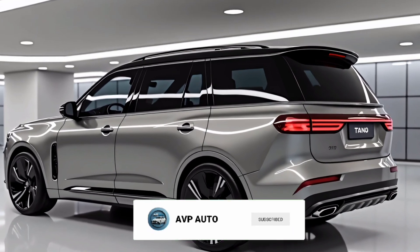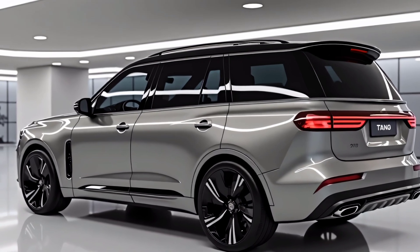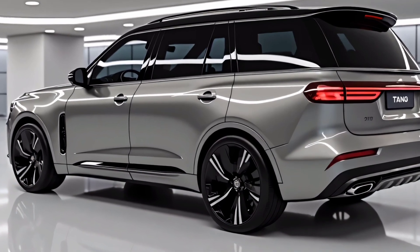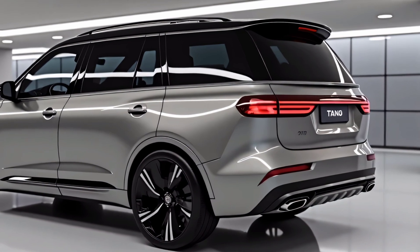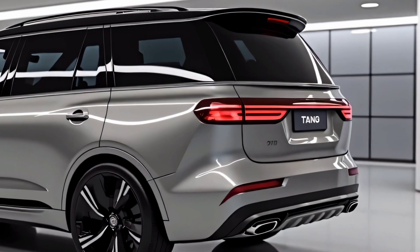Space is another big win here. As a proper seven-seater SUV, the Tang L offers plenty of legroom in the first and second rows, and the third row is usable, though best suited for kids or shorter adults. Cargo space is generous, especially with the third row folded flat, making it ideal for family trips or hauling gear.